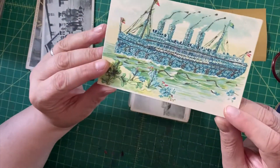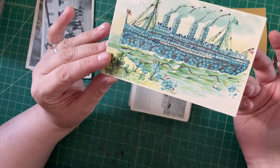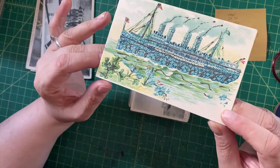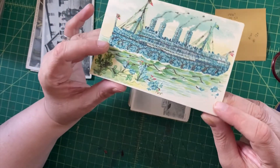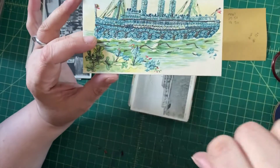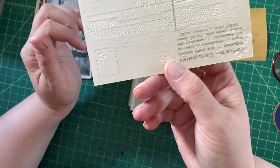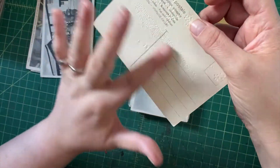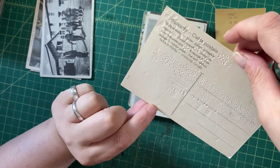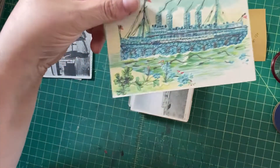Something different here — we have some mica, also known as Edwardian glitter, on this crazy ocean liner made out of blue flowers. I don't know what is going on on this postcard, but I kind of like it. There are four-leaf clovers, a flower ship, glitter in the waves, and smoke glitter. It's unused; you can see the embossing on the back. It's printed in Germany, probably Europe, so this is pre-war.